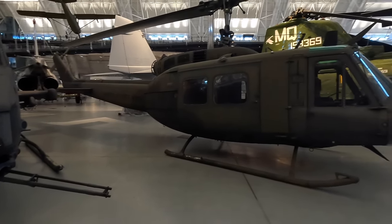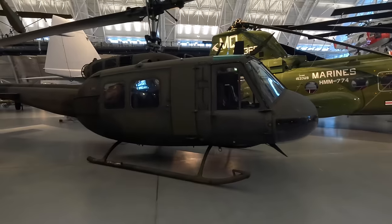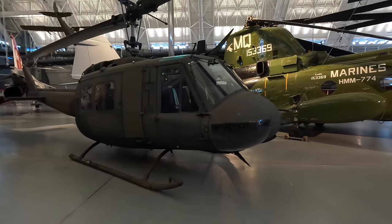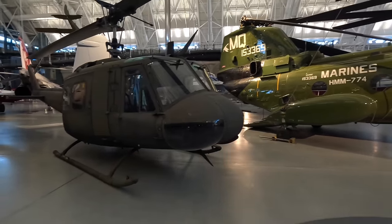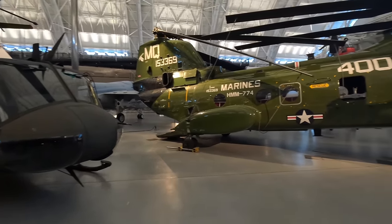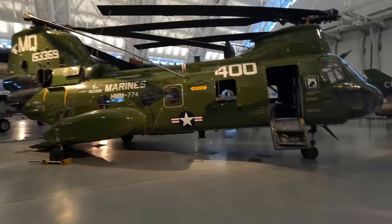Next is the famous Huey, which was an incredibly durable transport helicopter built in greater numbers than any other US military aircraft except for the B-24 bomber. If more room was needed, there was the Boeing Vertol CH-46E Sea Knight, which was in service from 1964 until 2015.